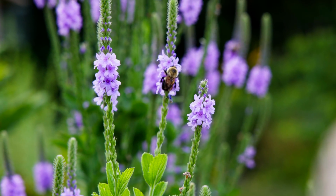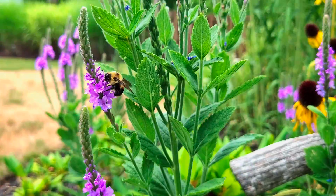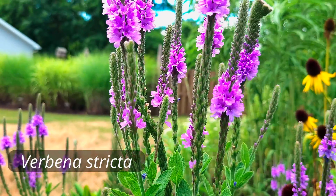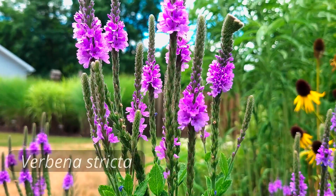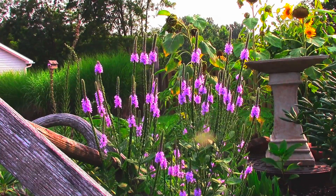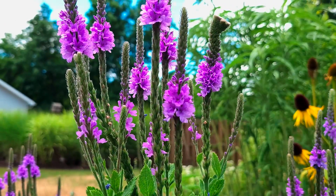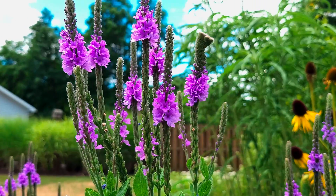So what is Hoary Vervain? Well, Hoary Vervain is a herbaceous, short-lived perennial native to Central North America. Scientifically, it's known as Verbena stricta. It can grow two to four feet tall in full sun and well-draining soil. It really flourishes in hot, dry conditions, blooming purple flowers for at least six weeks in the summer, and it attracts numerous species of bee, butterfly, and moth.